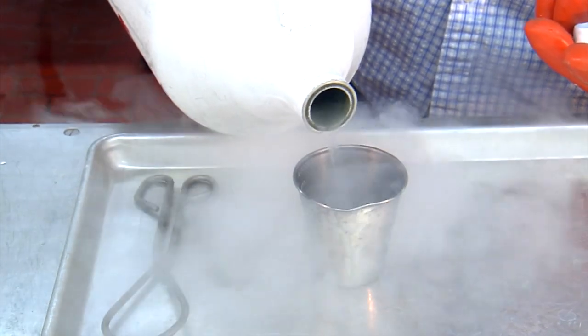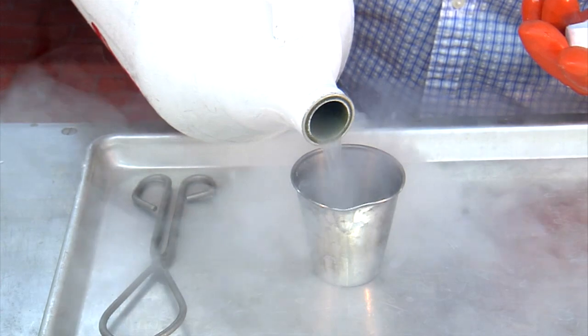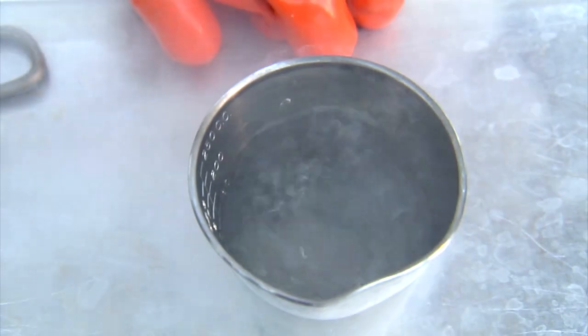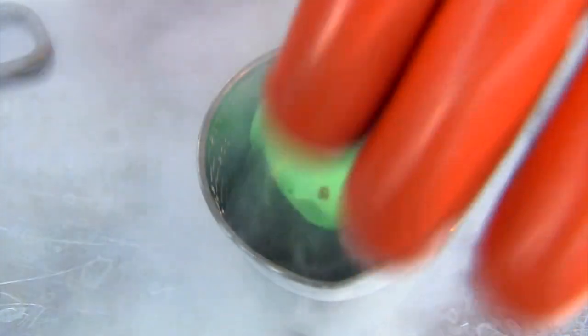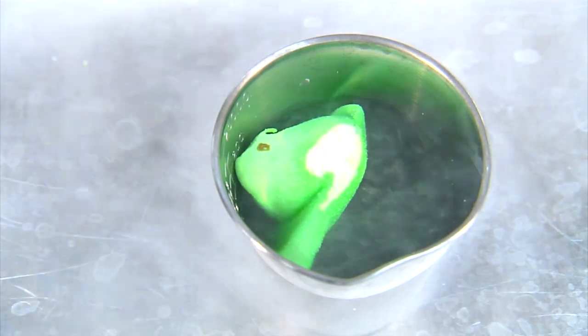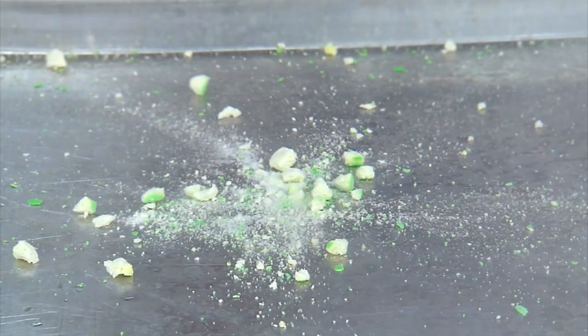He also uses liquid nitrogen, which is more than 300 degrees below zero Fahrenheit. Watch what happens when the professor dunks a couple of Peeps in. Again, really don't try this at home. And then? Fun, right?